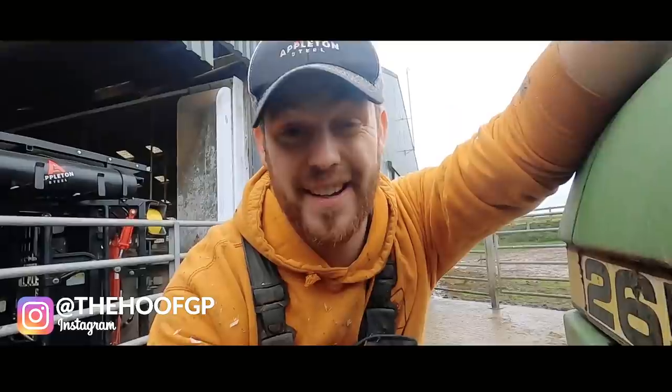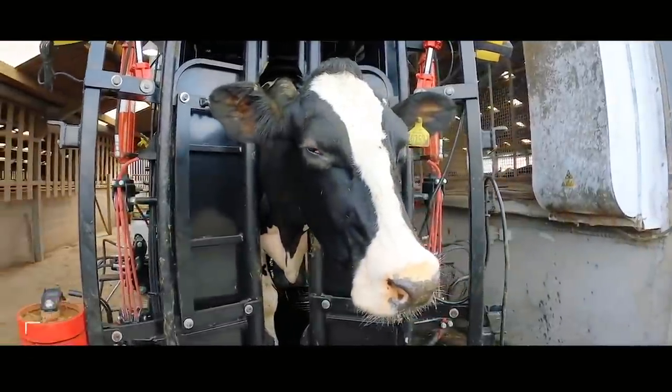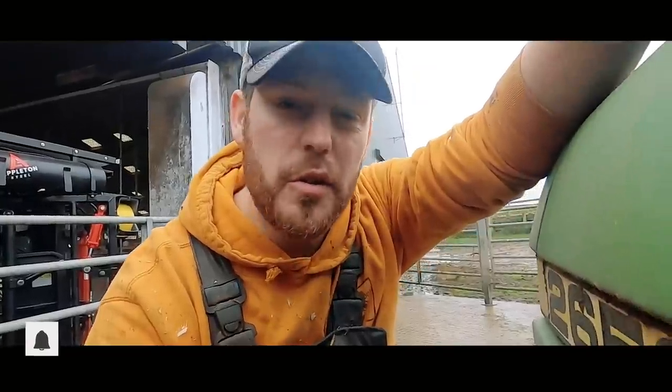Hello and welcome to the HoofGP. Today we're looking at Gracie, cow 812. And for those of you who are new to the channel, Gracie's story is a bit of a soap opera.